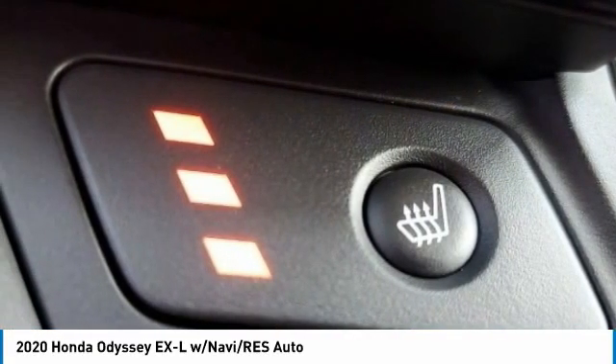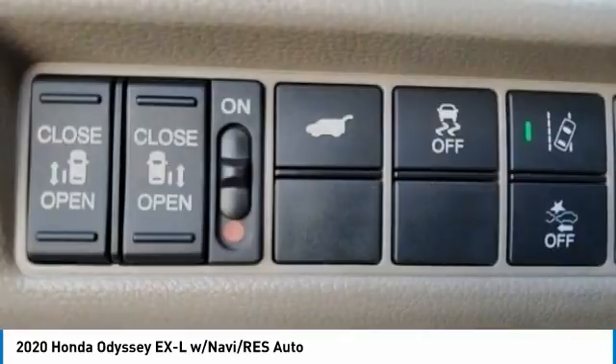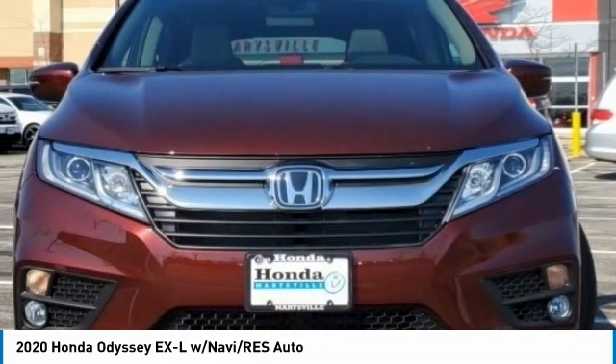Electronic stability control, alloy wheels, power lift gate, brake assist, fog lights, four-wheel disc brakes, low tire pressure warning, tachometer, entertainment system, leather wrapped steering wheel.